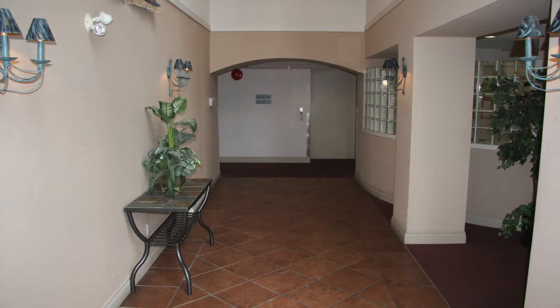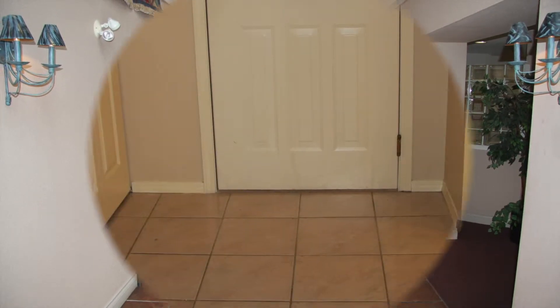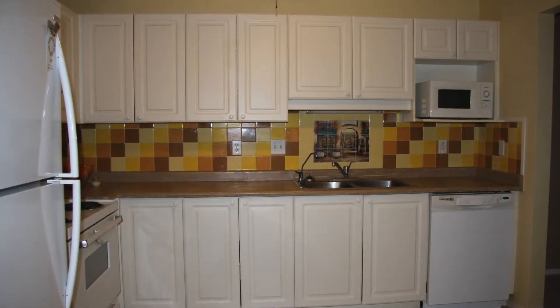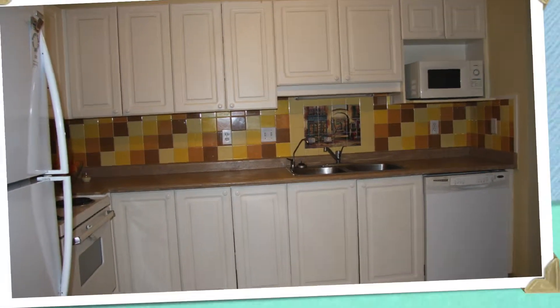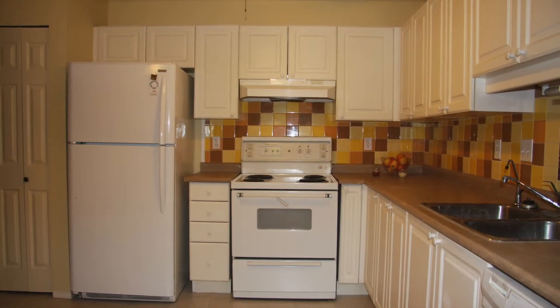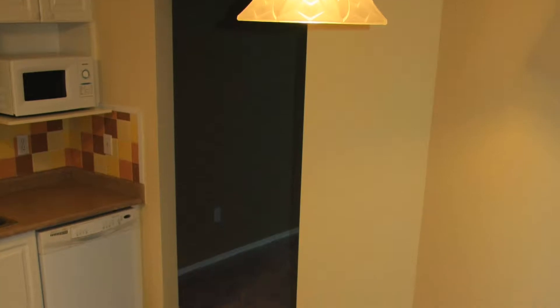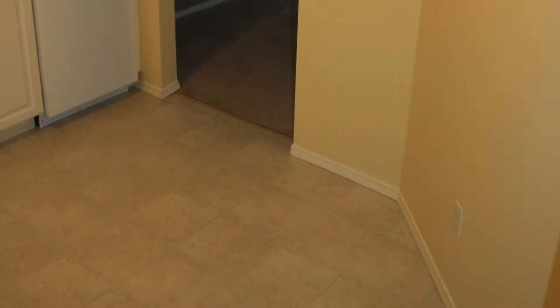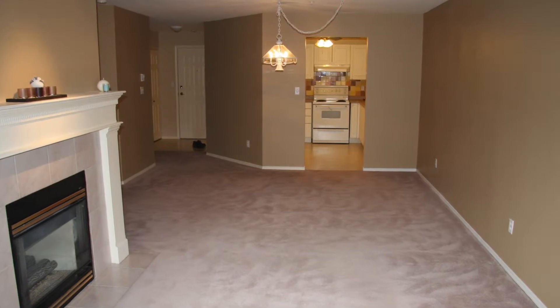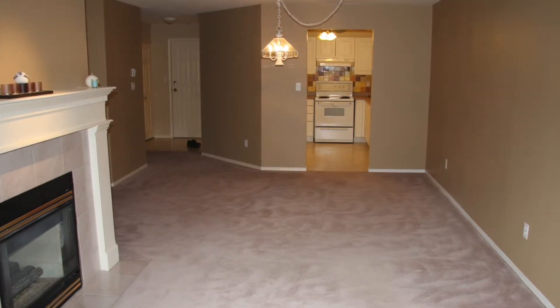It's two bedrooms, two bathrooms, and it's a thousand and sixty-five square feet altogether. There is an updated kitchen with a backsplash, countertops, and also the vinyl flooring. There's a nice little eating area here in the kitchen to enjoy, and there's also a dining and living room area.